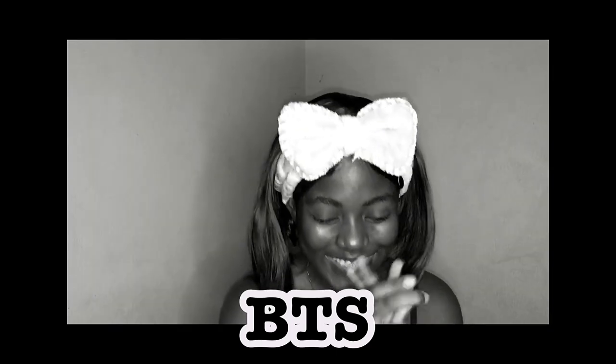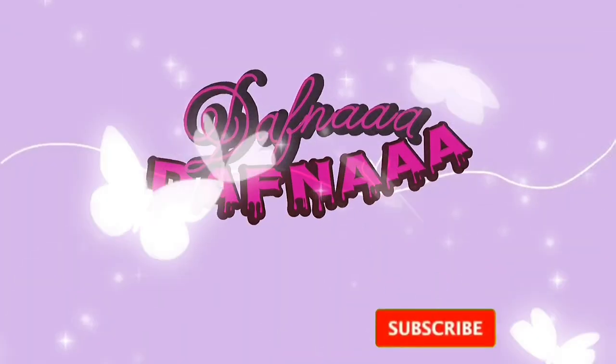Hey guys, my name is Daphna and welcome to my YouTube channel. This is my first video and I'm a bit nervous. Today's video is a get ready with me — I'm going to do my boyfriend's date look. I'm not going to do heavy makeup, just something small. I also asked you guys to send in questions, so I'll be reading those. Don't forget to subscribe, comment, and share!